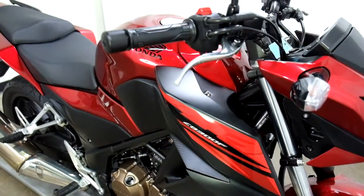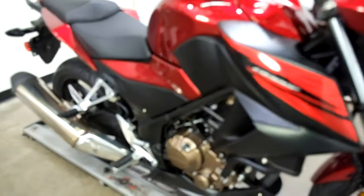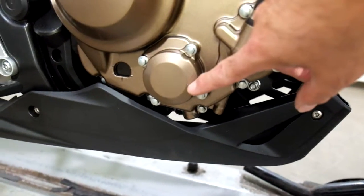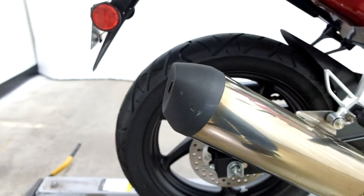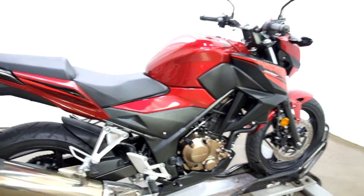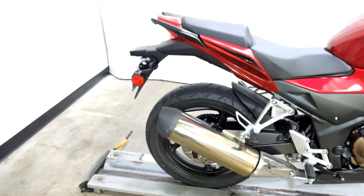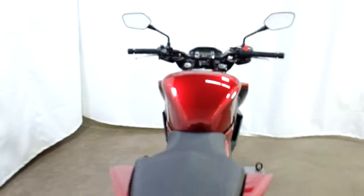So when it got dropped here on this side, it broke the end off the front brake lever, which we're going to replace. It put a little nick in this lower engine cover down here, and we've got a couple of scuffs on the end of the exhaust — very, very minor. They did everything they could to keep it from getting damaged but just ended up breaking the end of that lever off, so that's the worst part about it. Once that's replaced, you won't hardly be able to tell anything happened.